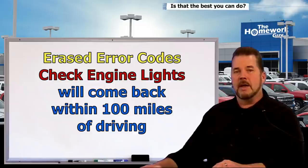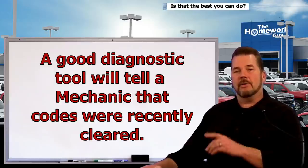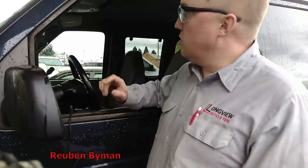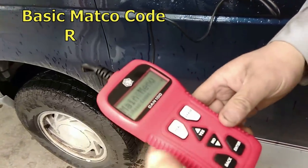Without a visible check engine light or error codes on your dash, Reuben can tell if codes were cleared simply by using an advanced diagnostic tool. Most vehicles run their own onboard tests, and check engine lights will come back usually within 100 miles or less of driving. Until the engine runs through all those onboard diagnostic tests, a good diagnostic tool will tell any good mechanic that your vehicle had recent codes cleared. Check out how easily this happens — we'll take a code reader, look at the codes on this vehicle, clear the codes, and see what happens after. This is a basic code reader made by Matco.